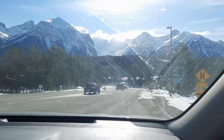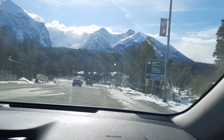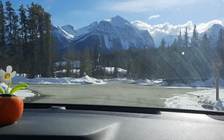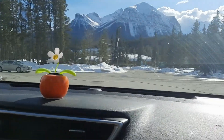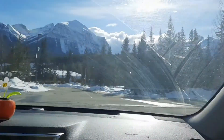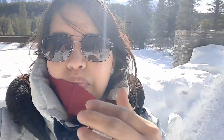We're back at Lake Louise. We are in Lake Louise town and it's a very beautiful day today. We are here at our first stop — everything is so frozen here.